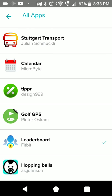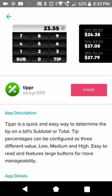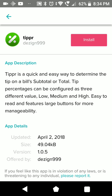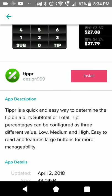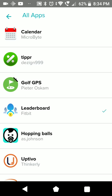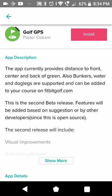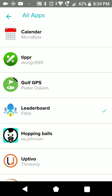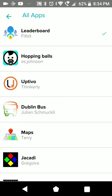Stuttgart Transport - for Germany. One more calendar app. Tipper - this app was around quite early on, I think when the app store first launched. It helps you split your bill and stuff. One more golf app. Leaderboards - also from Fitbit to compare with your friends.